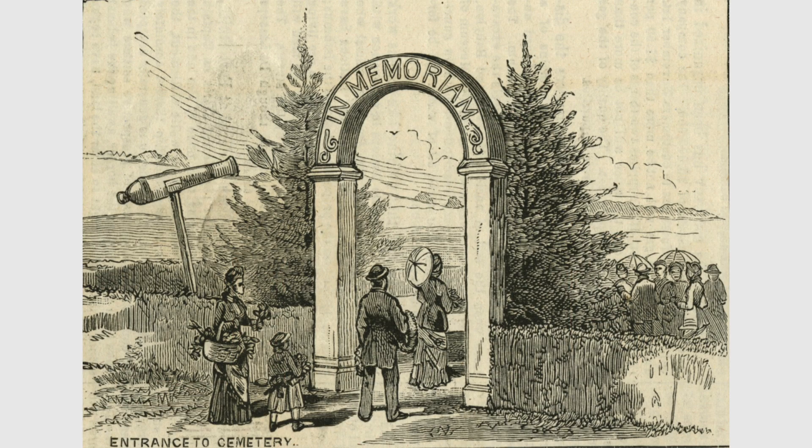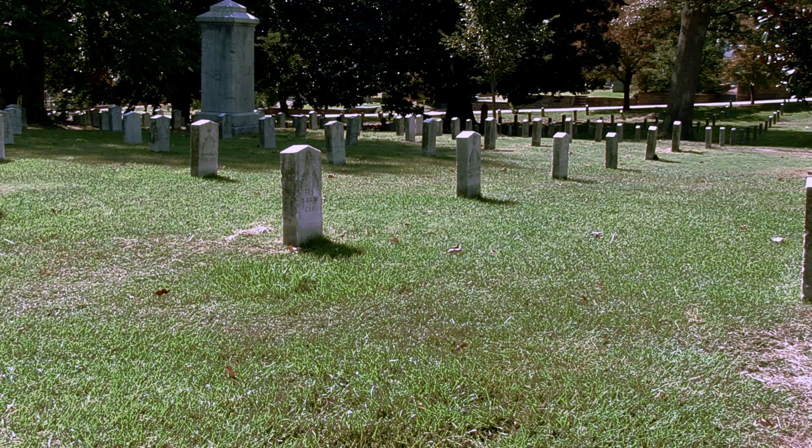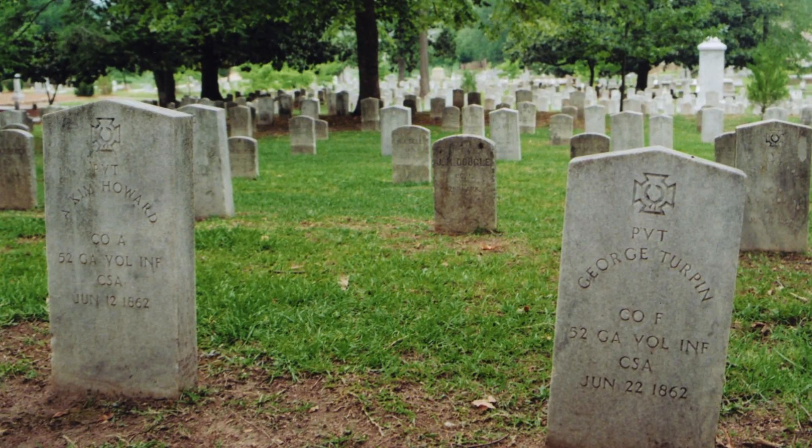During and immediately after the Civil War, additional grounds were purchased and the city cemetery was extended to include Confederate war dead. There are approximately 7,000 Confederate war dead buried here, so the cemetery has importance as a site of remembrance.